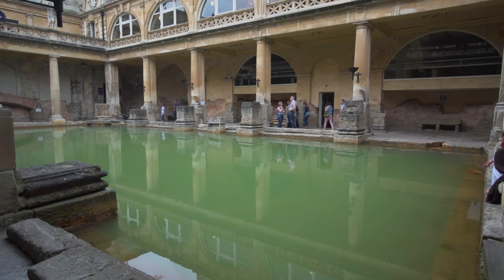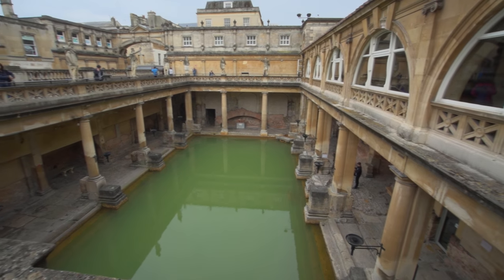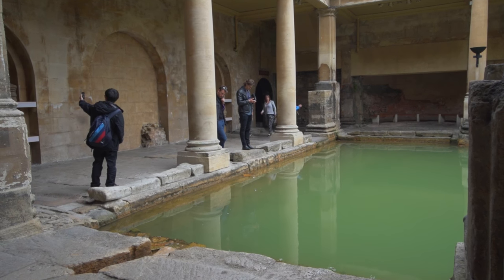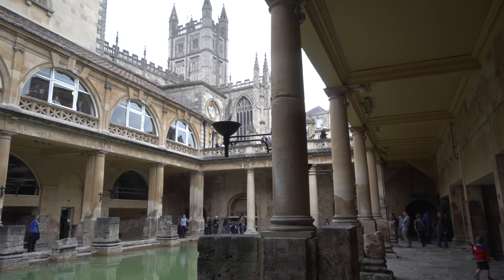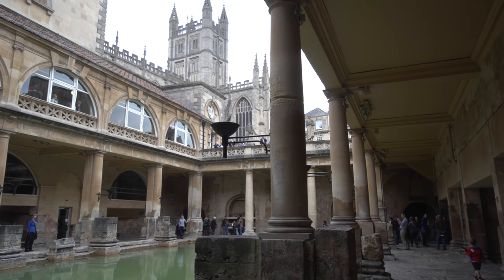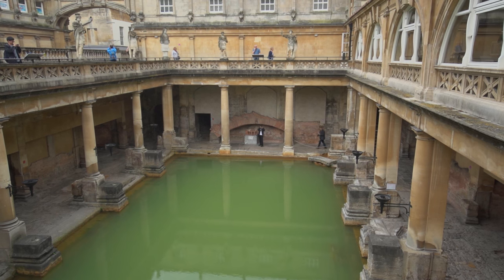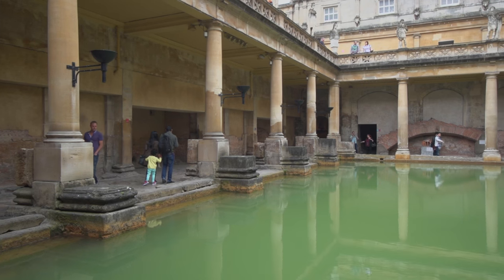The museum's main feature is the large bathing pool, which originally had a roof but now has an outdoor terrace that you can walk all the way around. Be sure to enjoy the different angles looking into the pool, across the rooftops of the city, and at the tower of the adjacent Bath Abbey. The pool with its lead lining and paving around it are original Roman, as are most of the objects inside the museum.